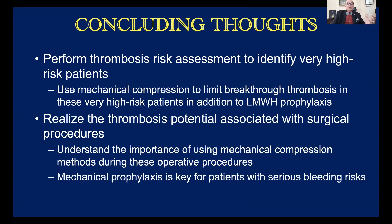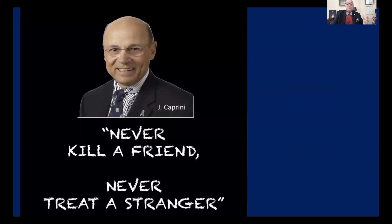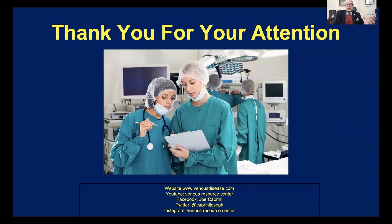Mechanical prophylaxis is also the key for patients with serious bleeding risk. So remember these very important features, including the admonition about friends and strangers. Thank you for your attention. Please visit my social media sites, especially my YouTube channel, Venus Resource Center, and I'd be very appreciative if you subscribe. We try to provide good content for you every single week. Thank you very much, and I hope you all stay safe and have a great day.